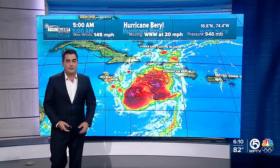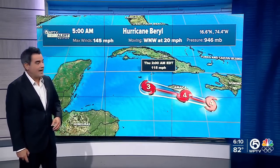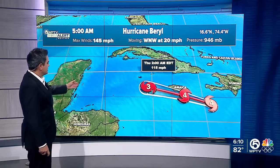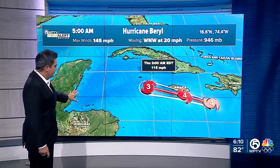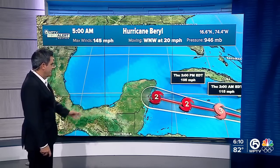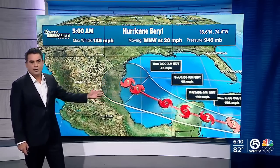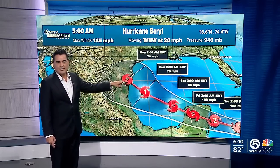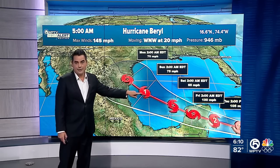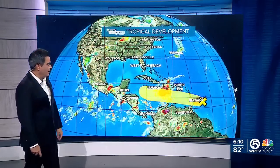Jamaica will be dealing with a Category 4 hurricane as we head into the next couple of hours. Once it approaches the south of the Cayman Islands, it should be a Cat 3 with winds of 115, then a Cat 2 as it approaches Cancun. Eventually, as it works its way into the Bay of Campeche, it could make landfall right at the Texas-Mexico border as either a weak Category 1 or a tropical storm — sometime early Monday morning.